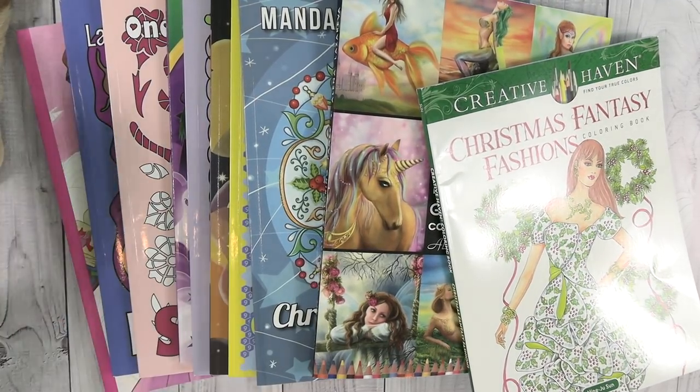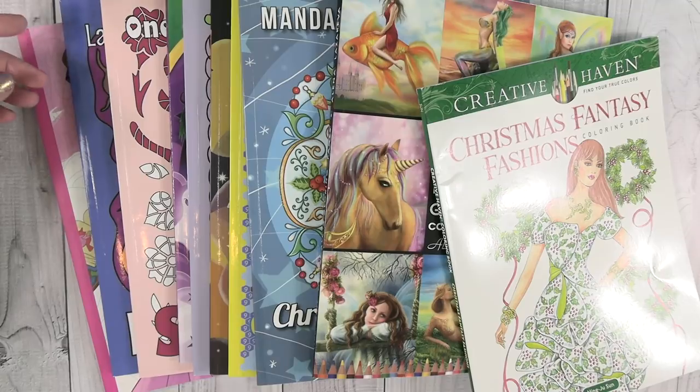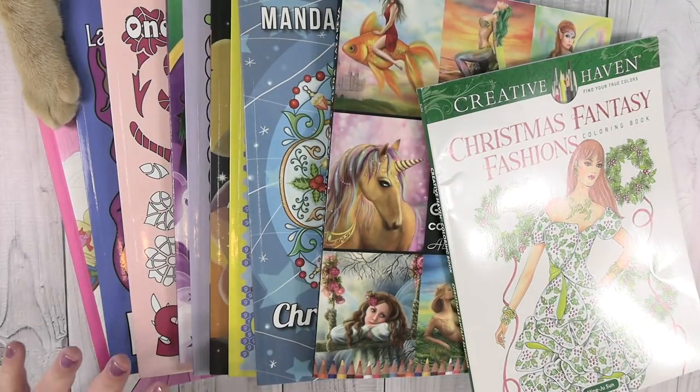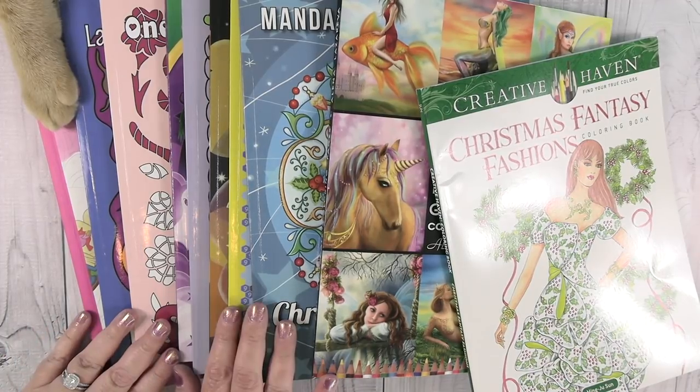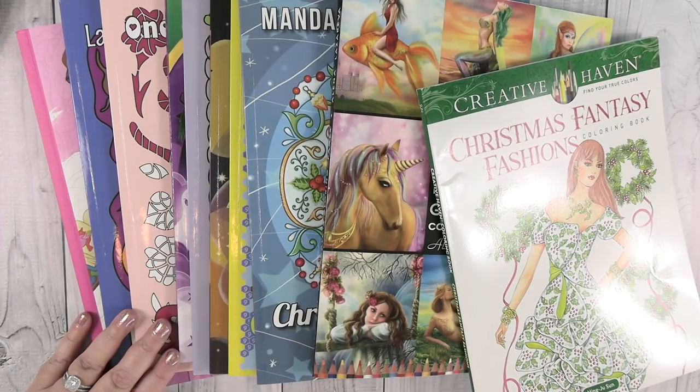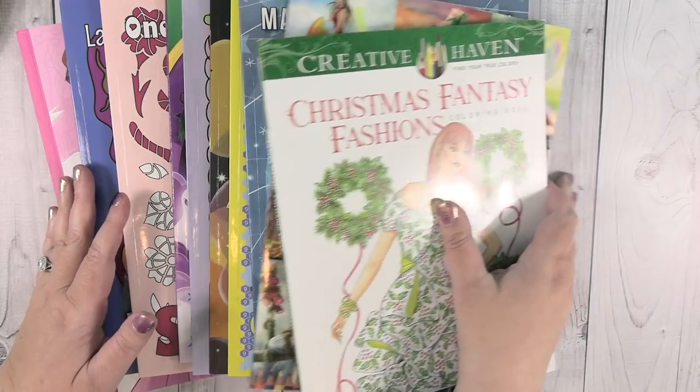I also have a kitty helper here. You might see there's a foot - that's Captain Jack. So I have some pictures in here that are all the way from last year, but I have not done a video in a very long time showing completed pages. So there's going to be quite a few here.